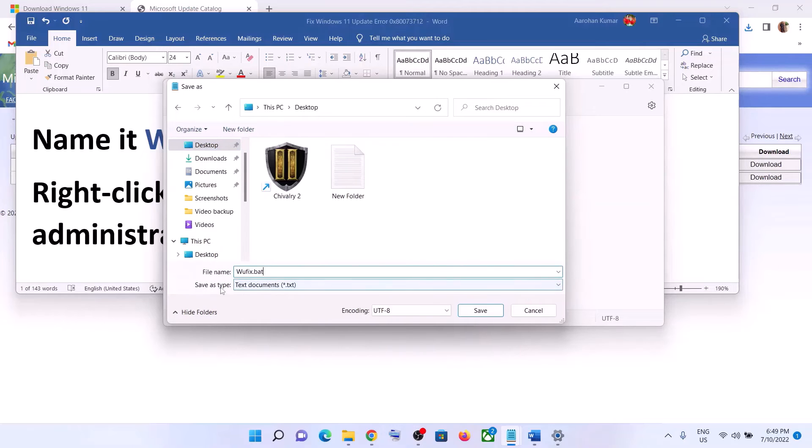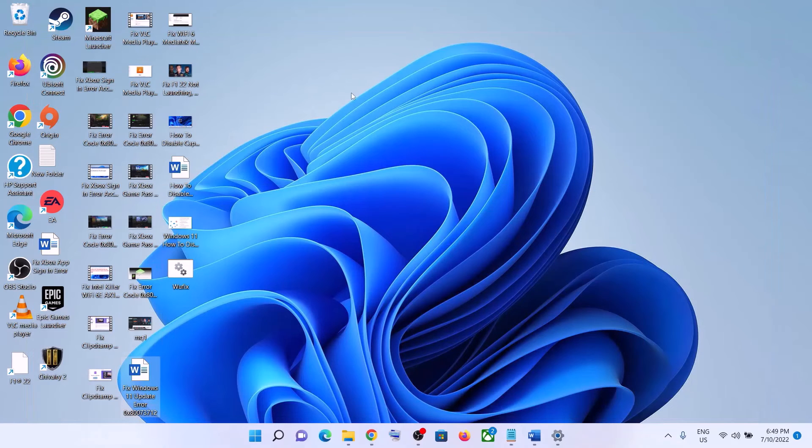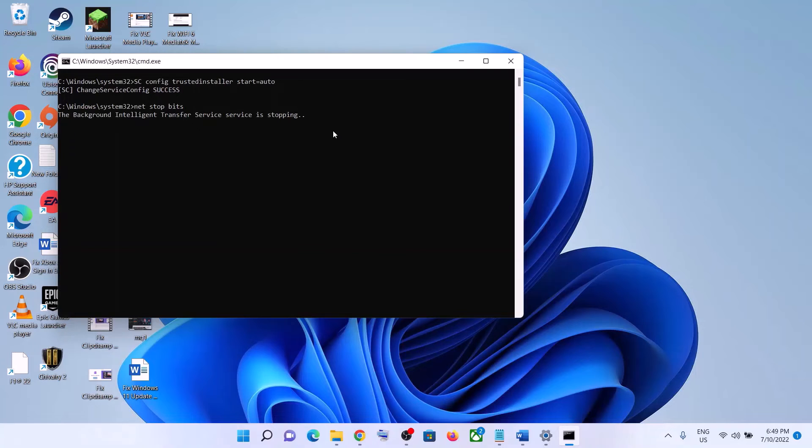For Save As Type, select All Files, and then click on Save. Now go to the Desktop — you can see the wufix file. Right-click on it and then click on Run as Administrator. Make sure you are opening this file as an administrator. Click Yes to allow.